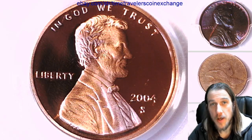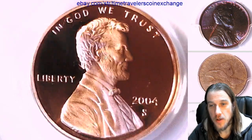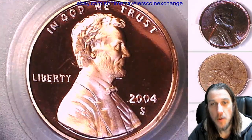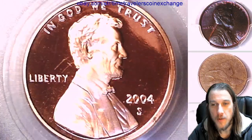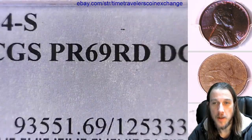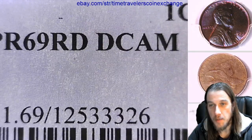Hello again everyone and welcome back to Time Traveler's Coin Exchange. The next coin we're going to take a look at is a 2004 S Lincoln Memorial Cent. It's a proof coin from the San Francisco Mint. This one has been graded by PCGS and they graded it at Proof 69 Red Deep Cameo.